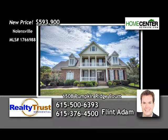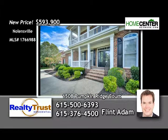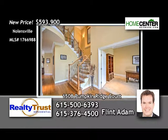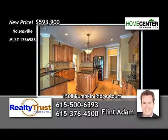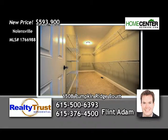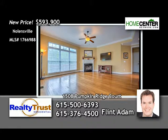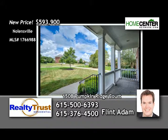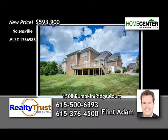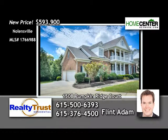Flint Adam wants to show you this gorgeous, all-brick, four-bedroom Nolansville home. It's move-in ready. What a great family home — open with lots of natural light, beautiful hardwoods, lots of high-end finishes, and a kitchen that will delight the cook. The bedrooms are spacious with ample closets, and the kids are going to love the huge rec room. Step outside where you'll find great outdoor living areas and privacy to boot. Give Flint a call at 615-500-6393.